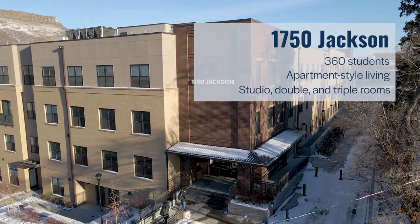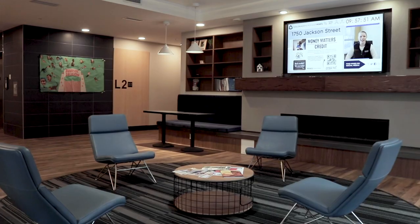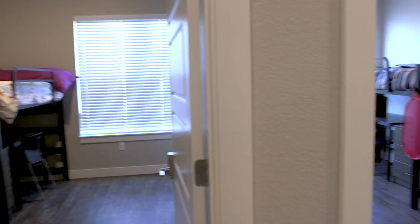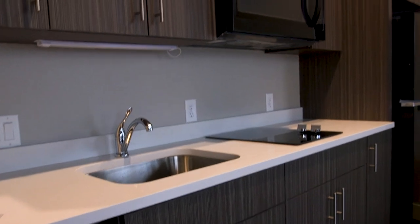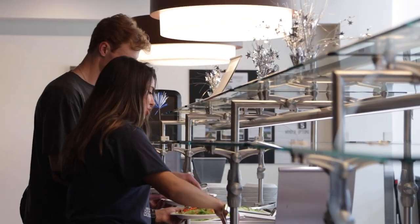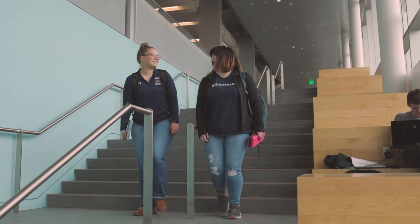1750 Jackson Street is a residential community housing 360 second-year students in apartment-style housing. 1750 Jackson Street offers three different fully furnished floor plans, including some studio units and other units that sleep four. Each non-studio unit has two bathrooms, a full kitchen with an oven, stove, microwave, refrigerator, and dishwasher. No meal plan is required to live in 1750 Jackson, as residents all have full kitchens, but voluntary meal plans are available so that you can grab lunch or a treat on campus while you're there for class.